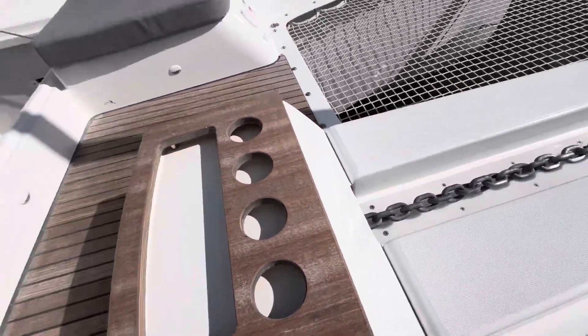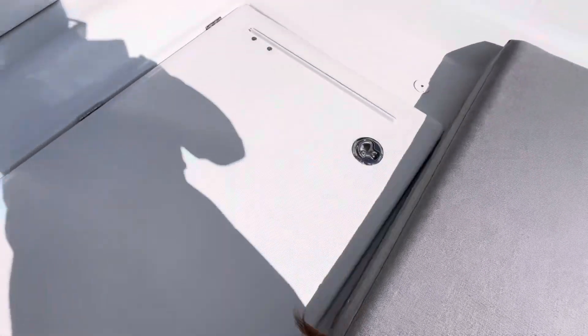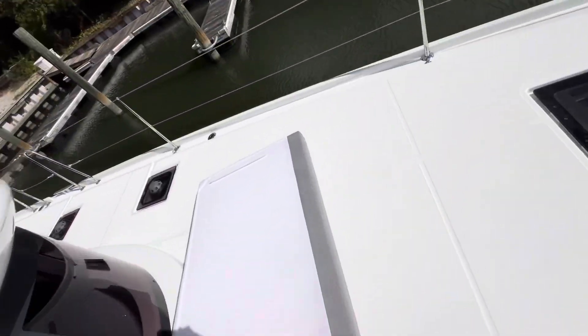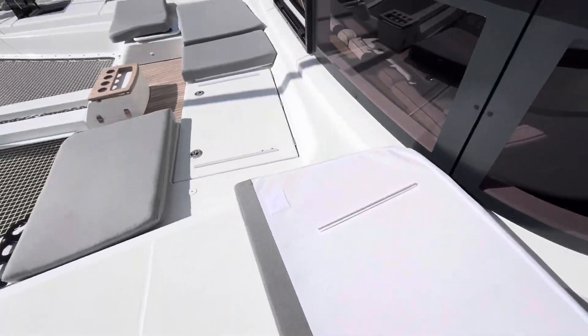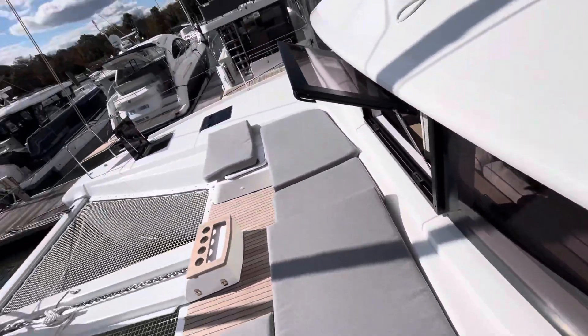Similarly, for the hydraulic swim platform there's also a manual override located in the engine compartment — may you never need it, but it's nice to have that kind of redundancy just in case.